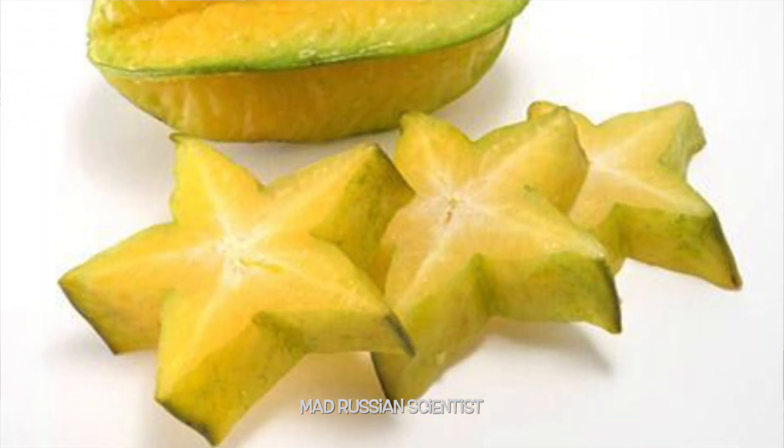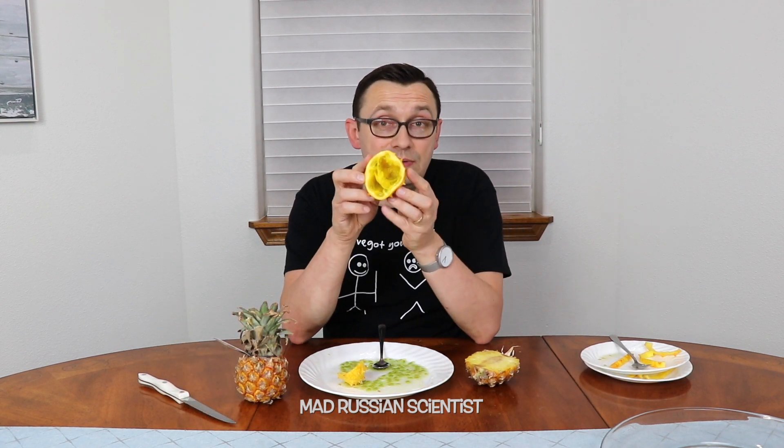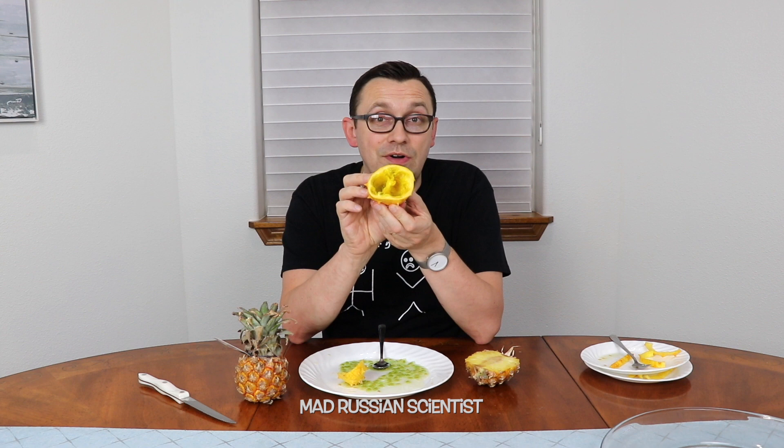Out of the ones that we tried today, the carambola — the star fruit — is the best, in my opinion. What about you? The pineapple. I'm actually pretty surprised with the taste of these fruits. The ones that I thought were gonna be sweet actually turned out to be sour. I'm pretty sure I probably ate them the wrong way, so if you know how to eat them correctly, please let me know in the comments. Well, I hope you liked this video. Thank you for watching, and I'll see you next time.